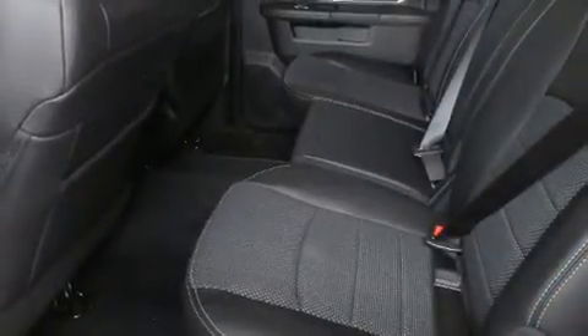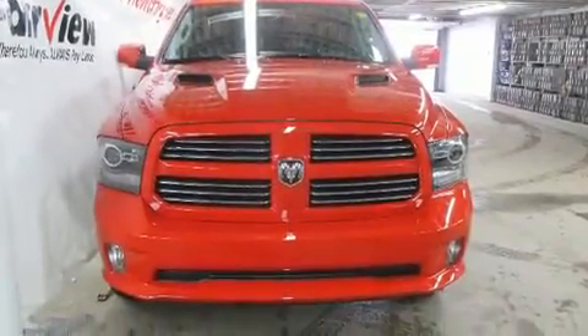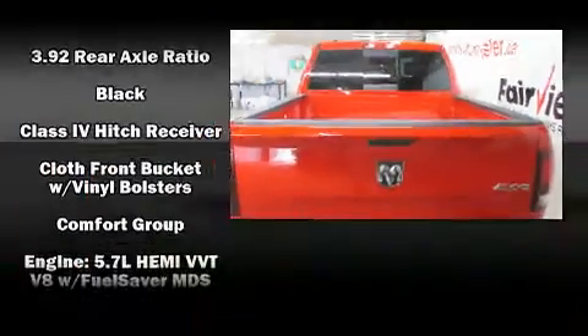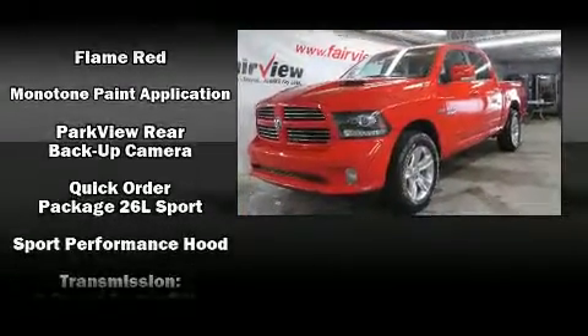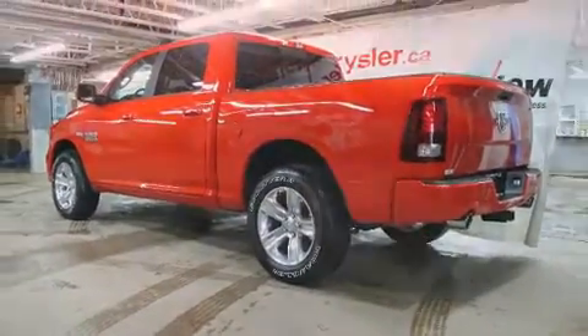Passenger security is always assured thanks to the various safety features such as dual front impact airbags, head curtain airbags, traction control, brake assist, a panic alarm, and four-wheel disc brakes with ABS. Electronic stability control ensures solid grip atop the road surface no matter how challenging the driving conditions.